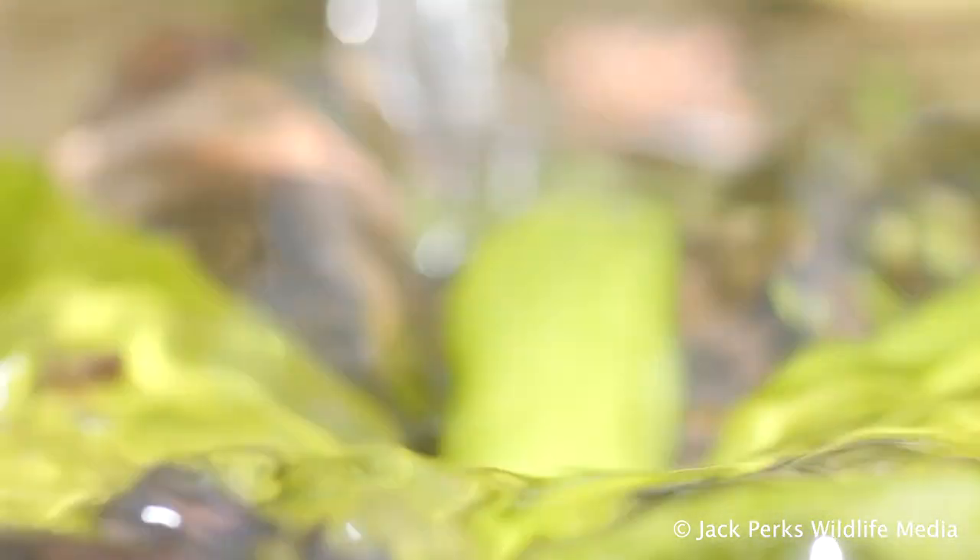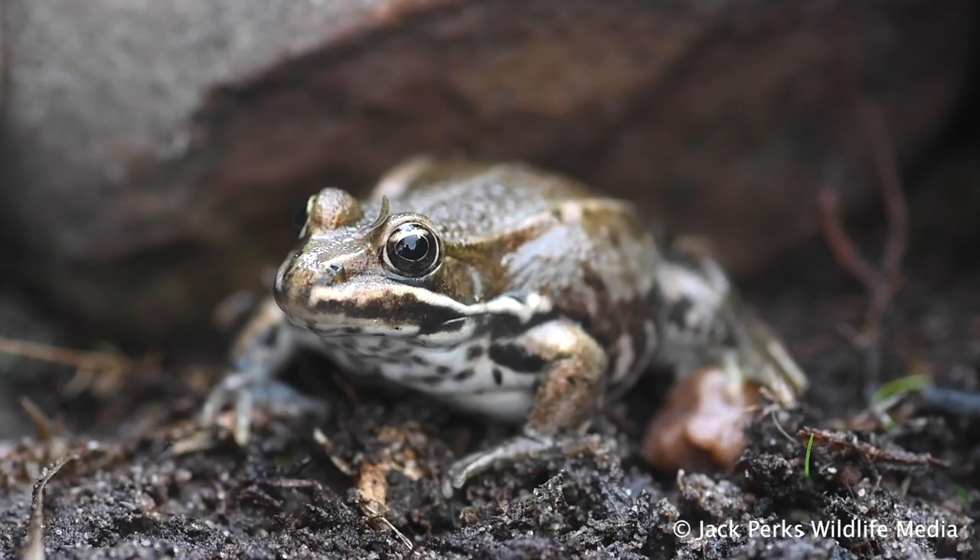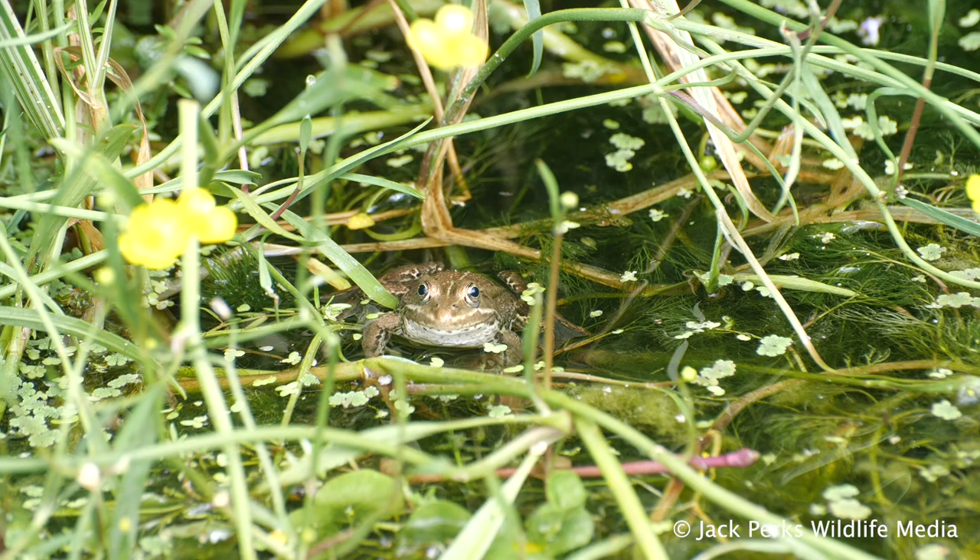It hibernates on land during the winter and feeds on a wide range of invertebrates including spiders, insects, moths and flies.